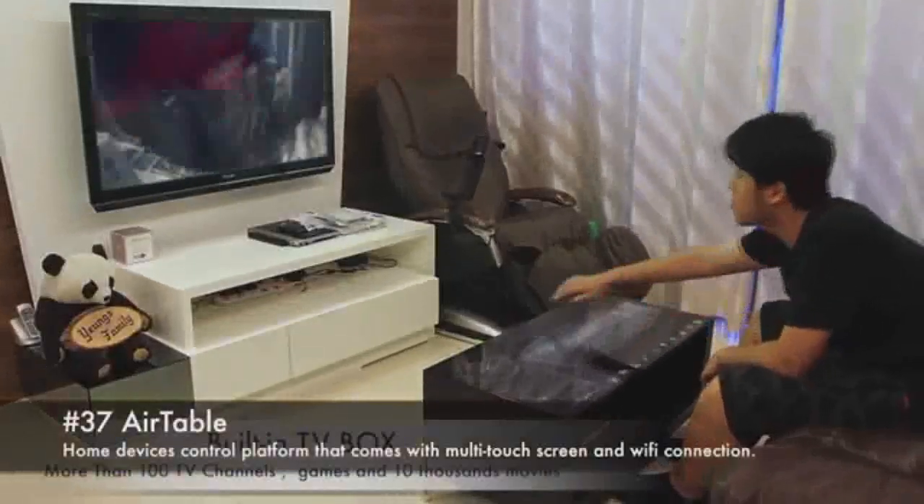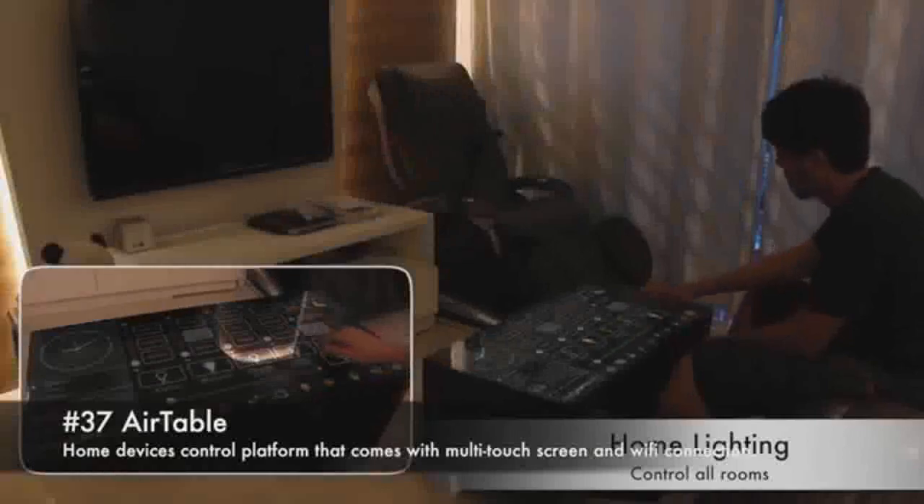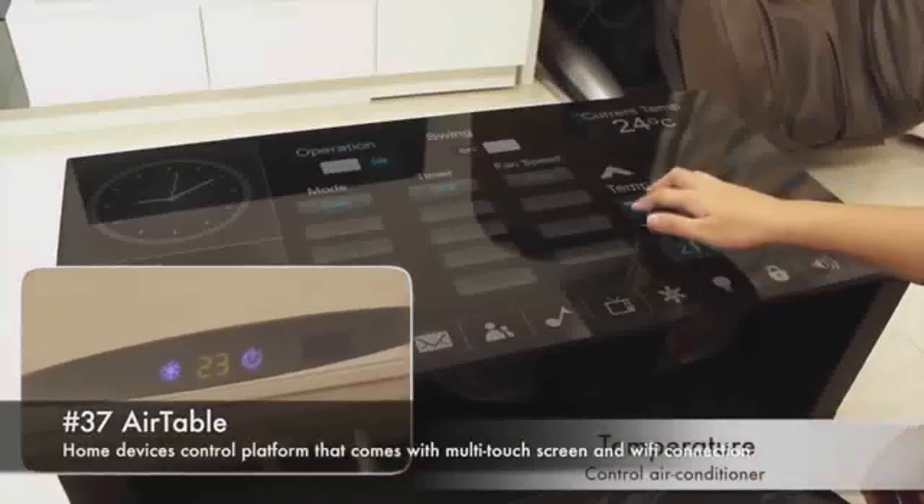37. Air Table. Home devices control platform that comes with multi-touch screen and Wi-Fi connection.